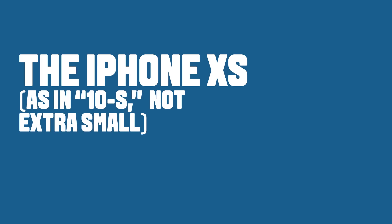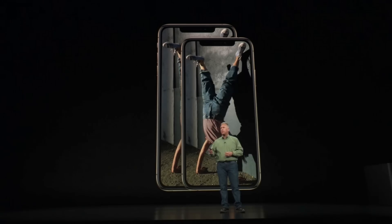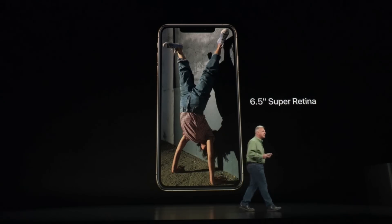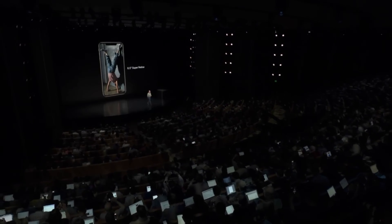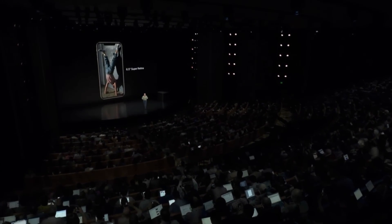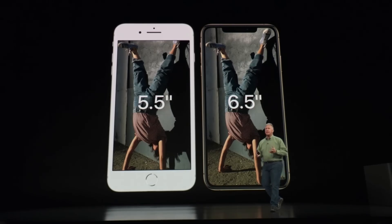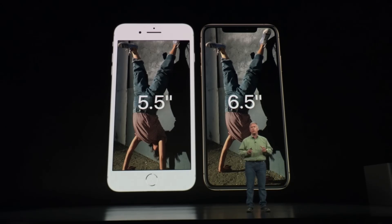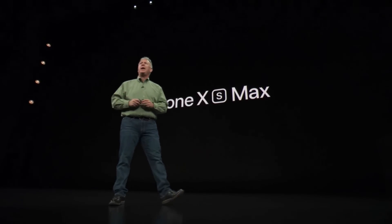The iPhone XS is not just one, but two sizes of display: the 5.8-inch and a new 6.5-inch Super Retina display. This is the biggest display ever on an iPhone. A lot of our customers have loved the plus-size iPhones. You can see it's about the same size phone with a much larger display. So what do you call a phone that's bigger than plus size? We call it the iPhone XS Max.